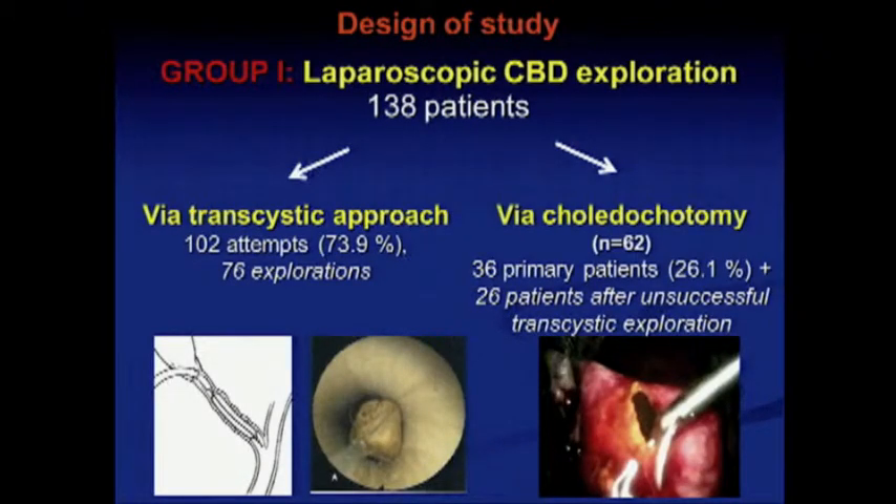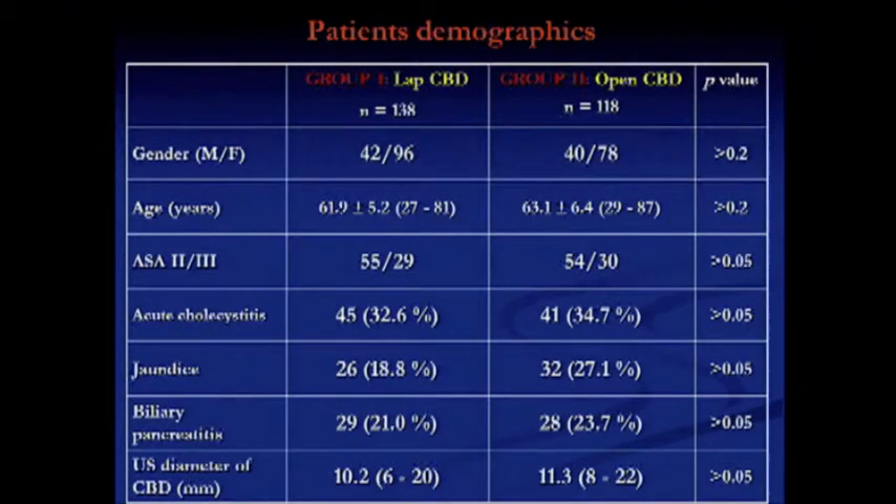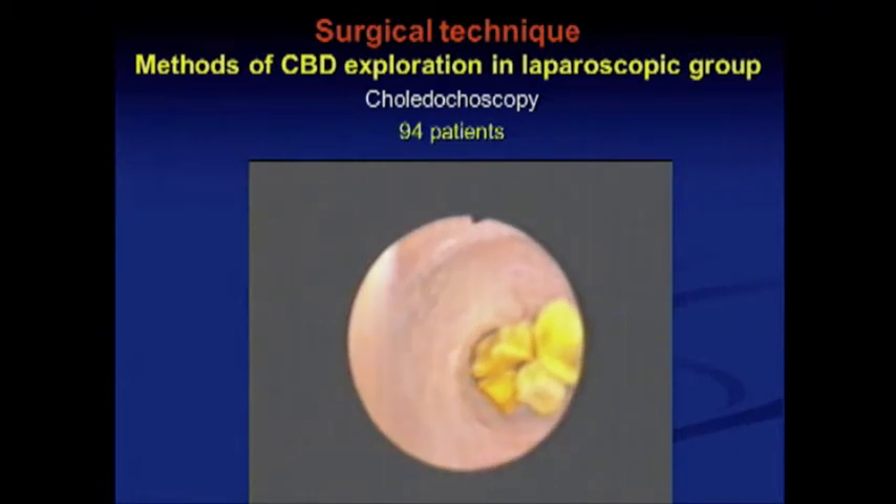In the first group, we used a laparoscopic approach via transcystic approach and laparoscopic choledochotomy. In the second group, only 12 patients had stones retrieved through a transcystic approach, and most patients were operated on by choledochotomy. Patient demographics showed no differences between the two groups.